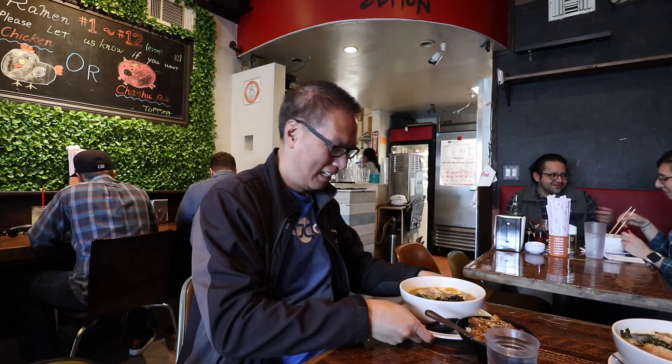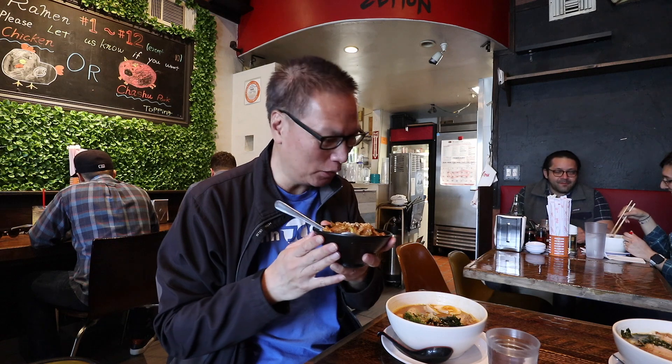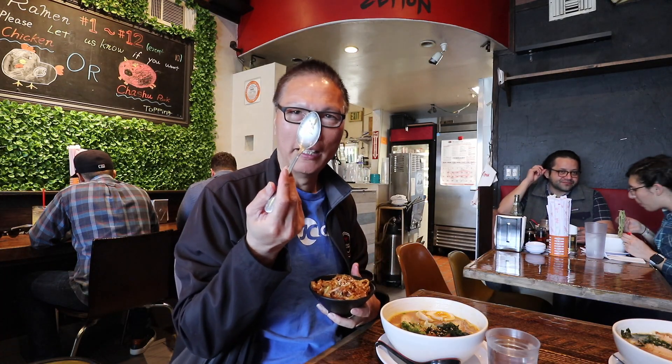Alright, it's here! So only three bucks for the char siu rice — that's the lunch special. And the ramen looks like a nice bowl. Let's try it.